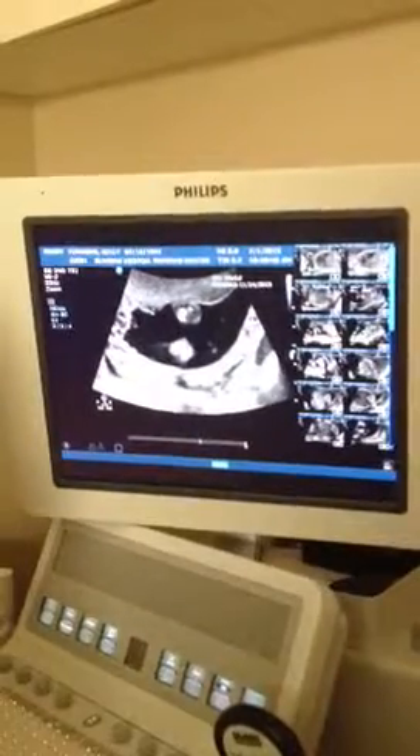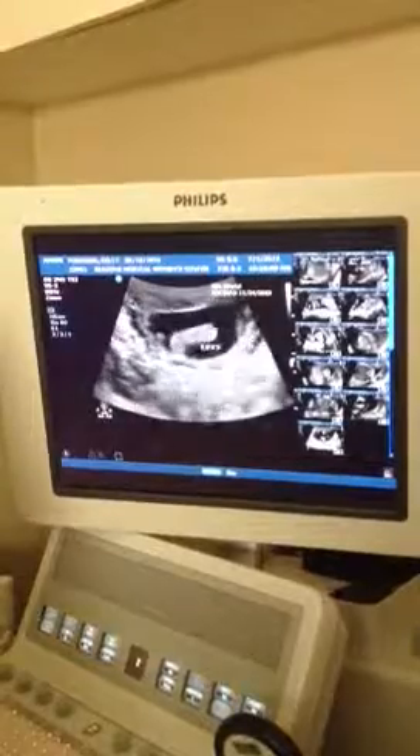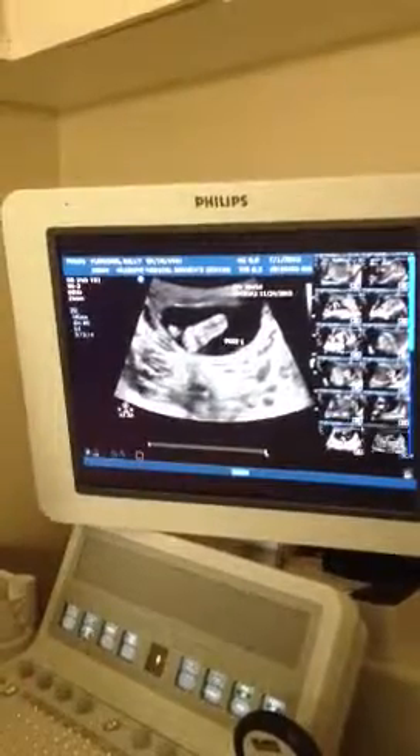I'm going to look at the two bones in each of the lower legs — the tibia and fibula. And little feet. I can see a foot there. It also looks like he's wearing socks.